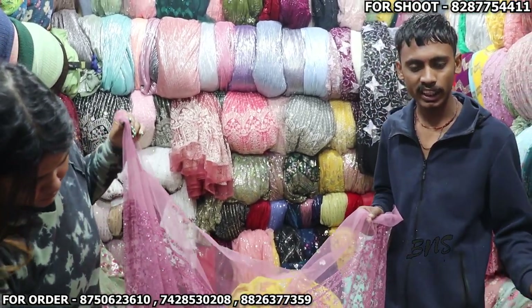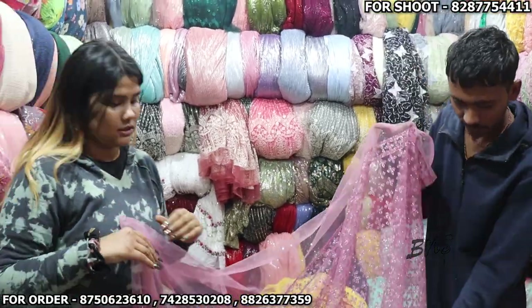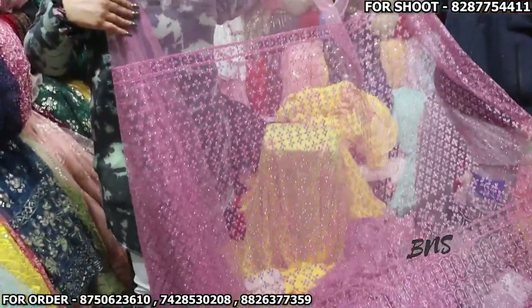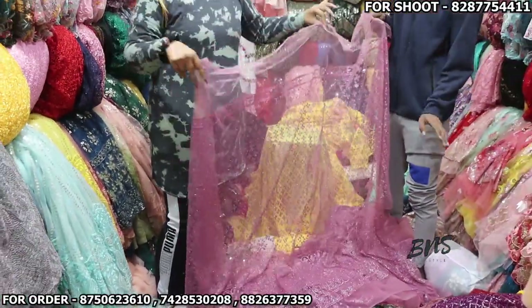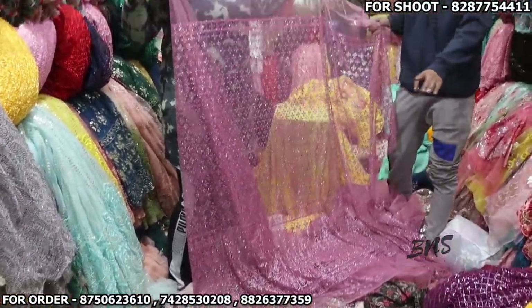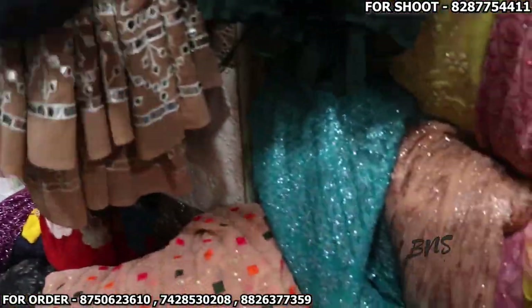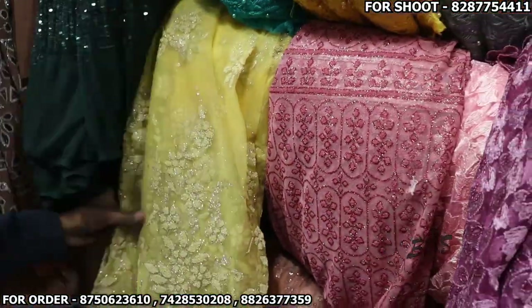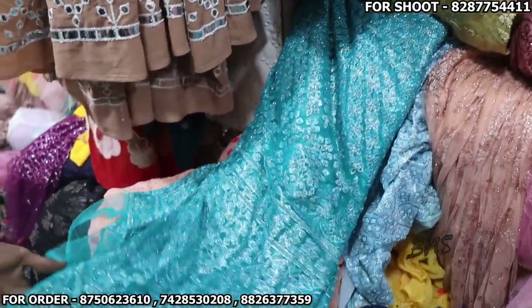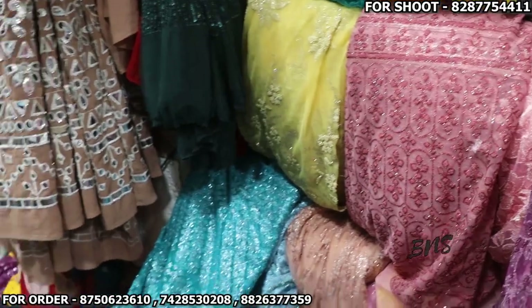The price is 200 rupees. There will be another color option available. I will tell you about the color options. I will show you the colors now — this is a yellow color, look at this. There will be more color options and I will tell you about them.